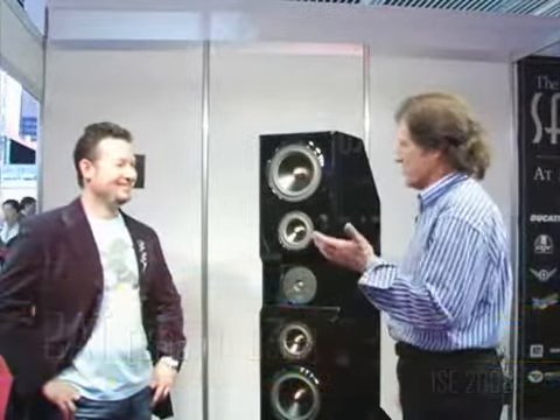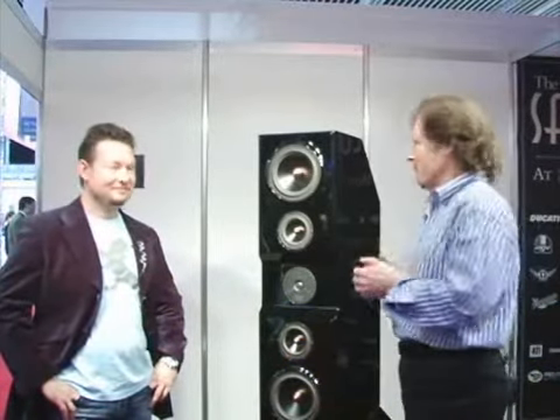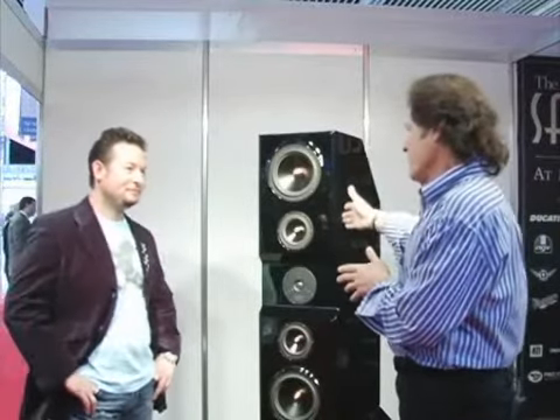I have the pleasure to be with Brian Barr, who is founder, owner, president, and CEO of California Audio Technology, which is CAT. We've done a couple of videos together, so we can give a little bit of background to our viewers. You're going to give us some insight into what makes these speakers so unique, and then we're going to talk about some of these fabulous installations that you do.